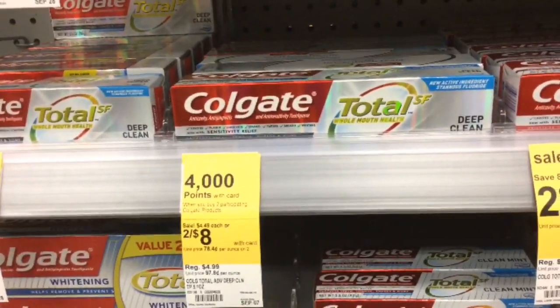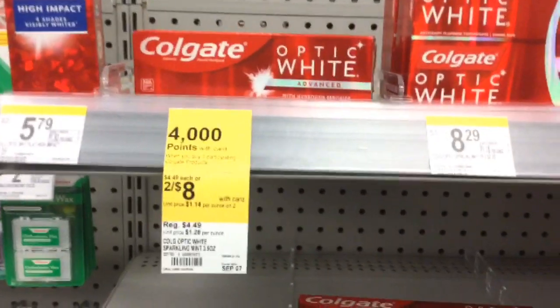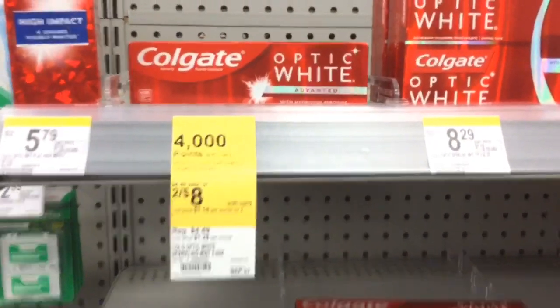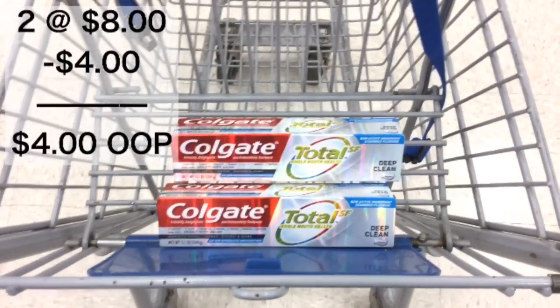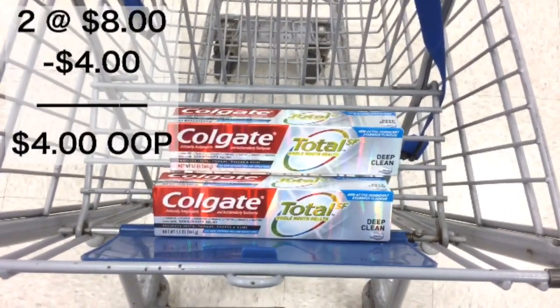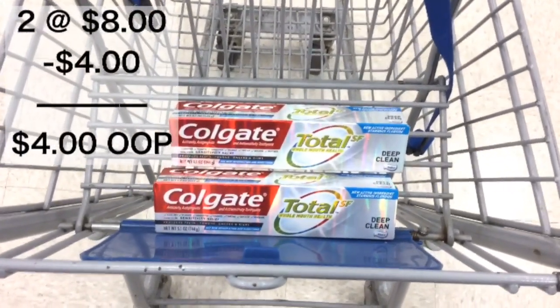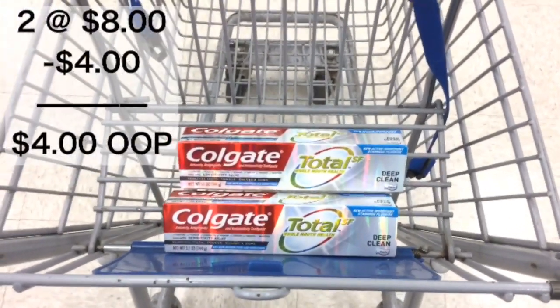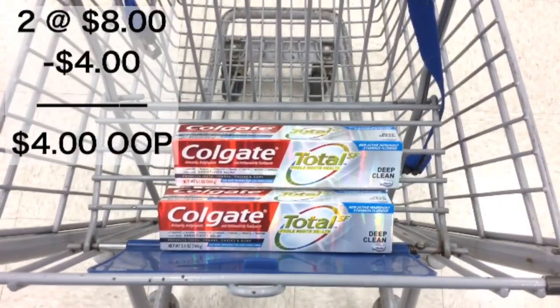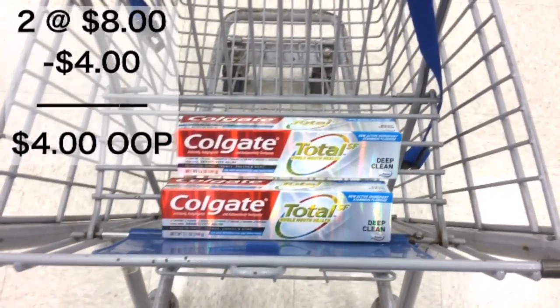There are several different ones that are included, like this one, and also up here you can see the Optic White is included too. Here are my two Colgate toothpaste, and when you get to checkout you're going to have a balance of $4. If you have points, use them so that you can lower your out of pocket. If you don't have points, you're going to pay $4 and get 4,000 points back to use on your next transaction.